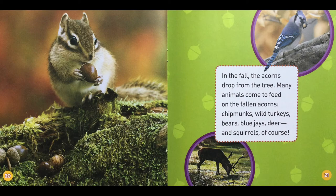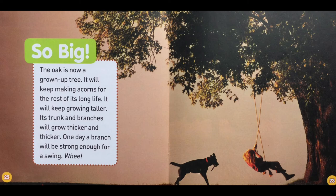So big! The oak is now a grown-up tree. It will keep making acorns for the rest of its long life and keep growing taller. Its trunk and branches will grow thicker and thicker. One day, a branch will be strong enough for a swing. Whee!